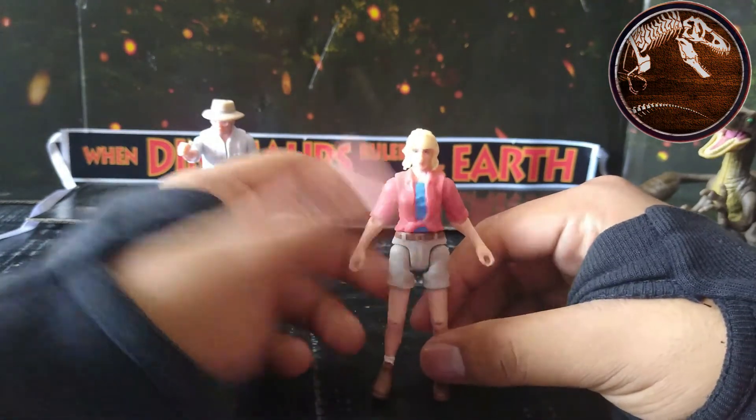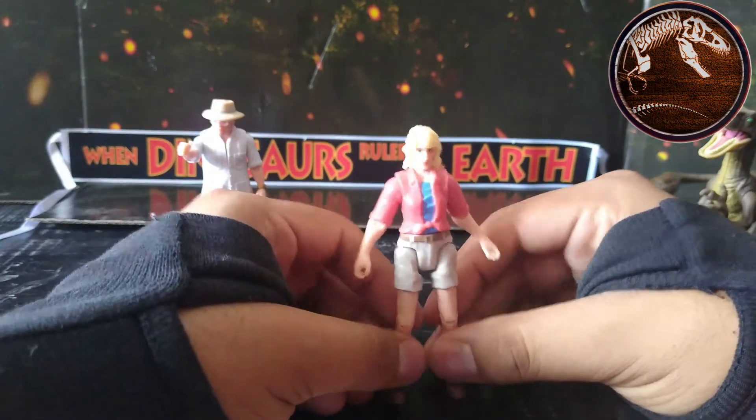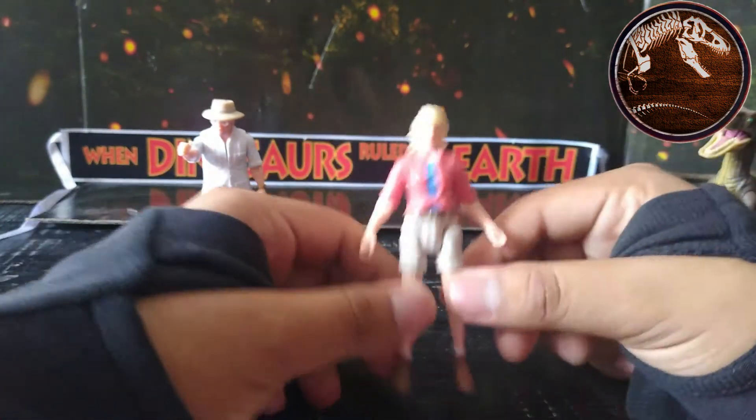And her blonde hair. I really loved this figure. I was hoping to be able to order it from the 2018 Legacy Collection, and Mattel surprised me — these are the last two figures I was missing. Well done, Mattel. You read my mind.